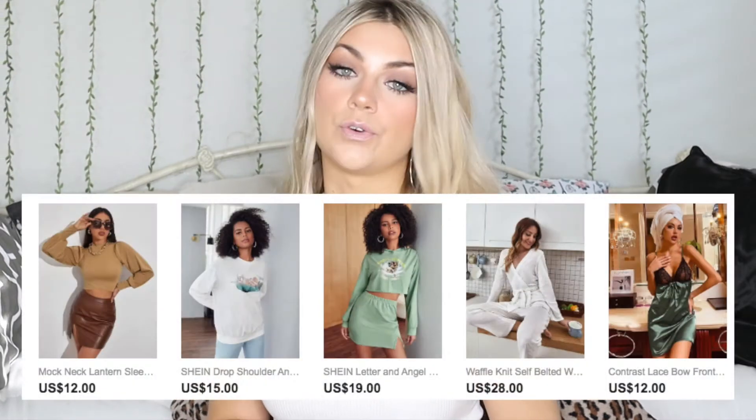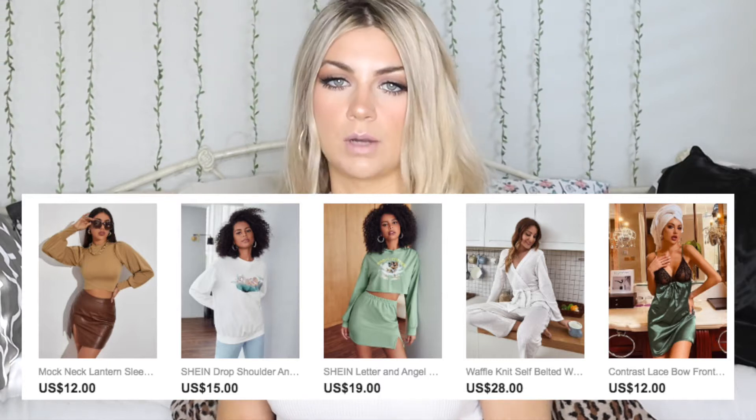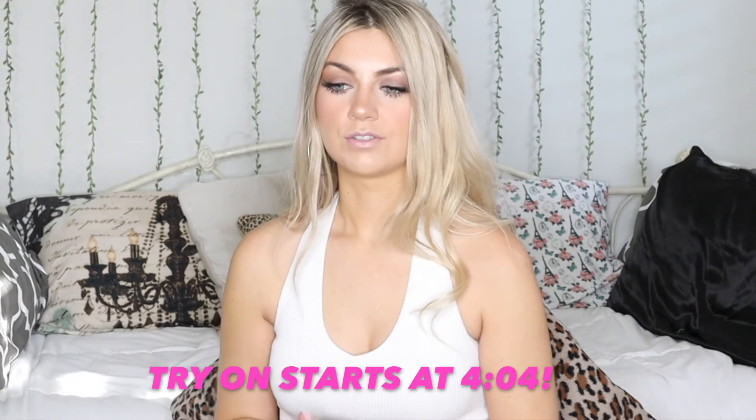Although Shein doesn't have the best reputation, I do think that it is super affordable and super trendy, so it is helpful for those of us who don't want to spend or can't spend $50 to $100 per item, but want to try out new trends or maybe just want a few staple pieces or a good pair of jeans. They also have really good accessories — almost like a little secret — cute bags, cute shoes, cute accessories, and they're all really affordable.